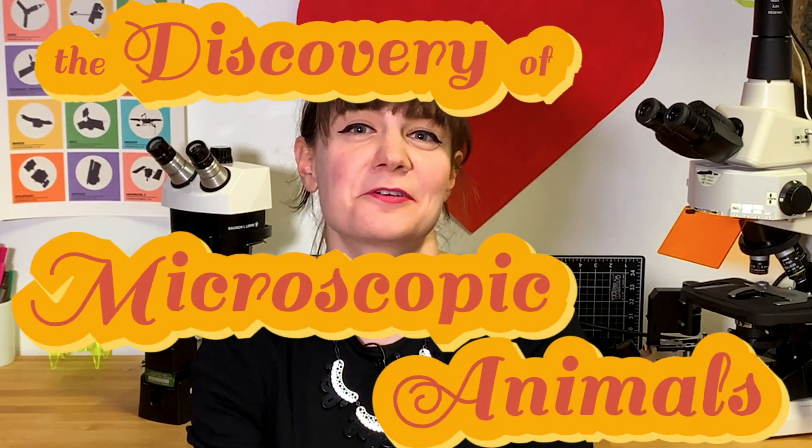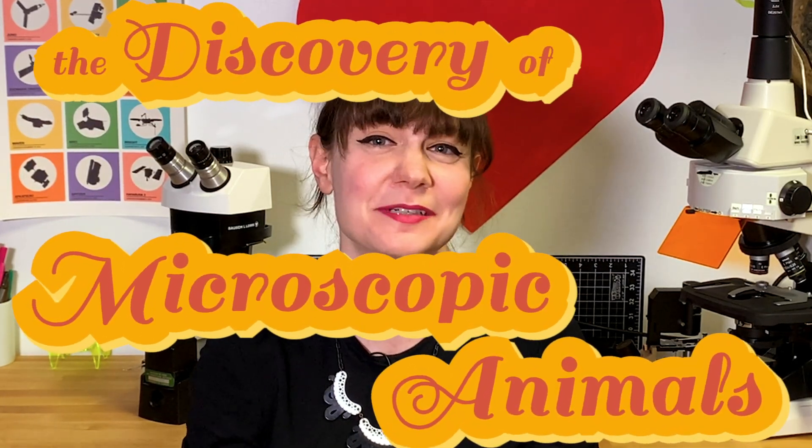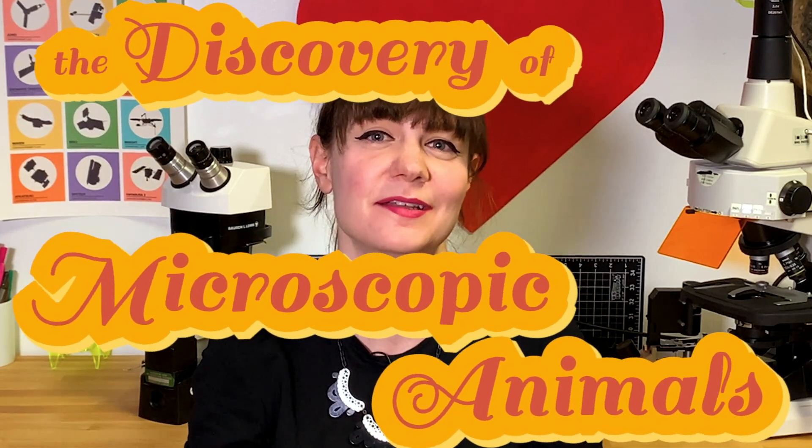Hey, space friends! This week I'm talking about microscopic animals and the history behind when we first actually saw them.